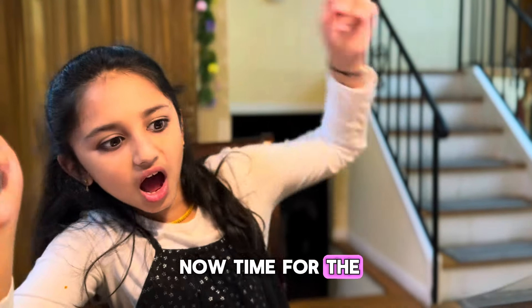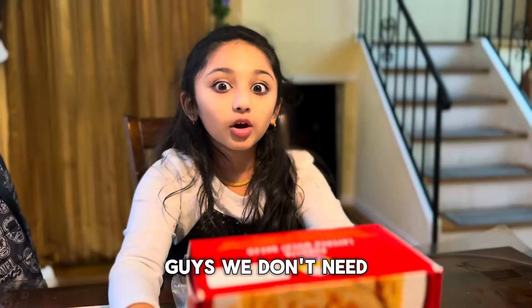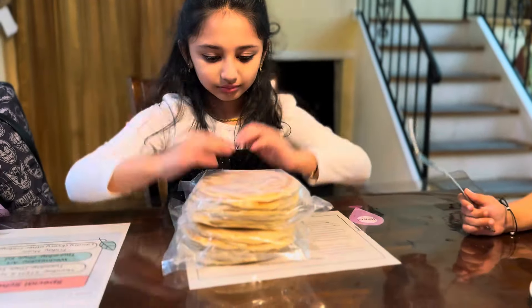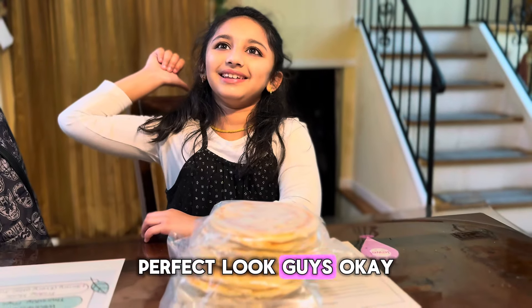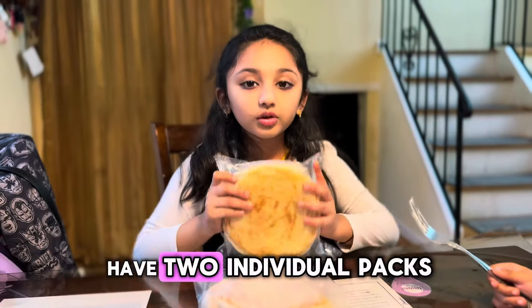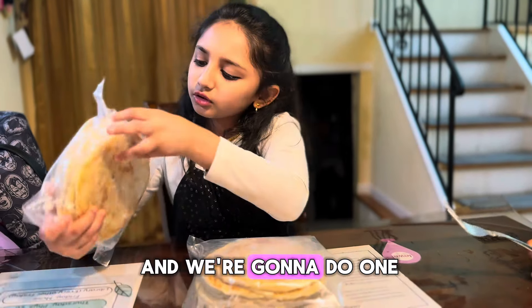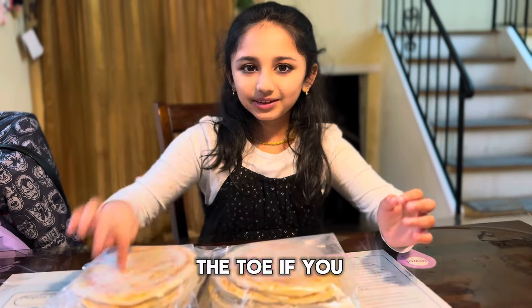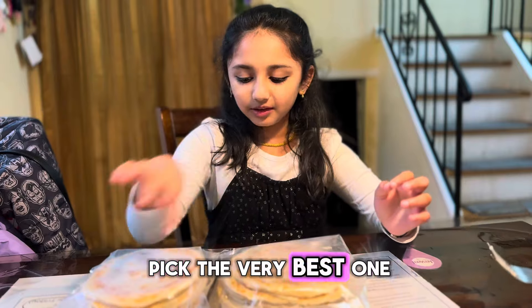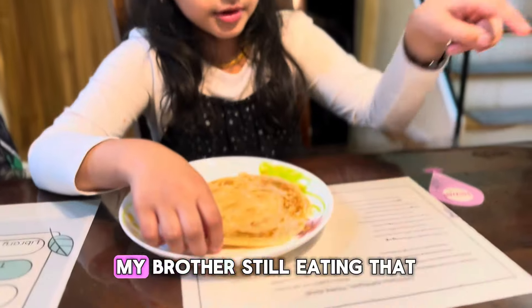Now time for the Parotta. We don't need this box anymore. Okay, perfect. We have two individual packs and we're going to do one — there are a lot. My mother said to pick the very best one. My brother is still eating the cake.